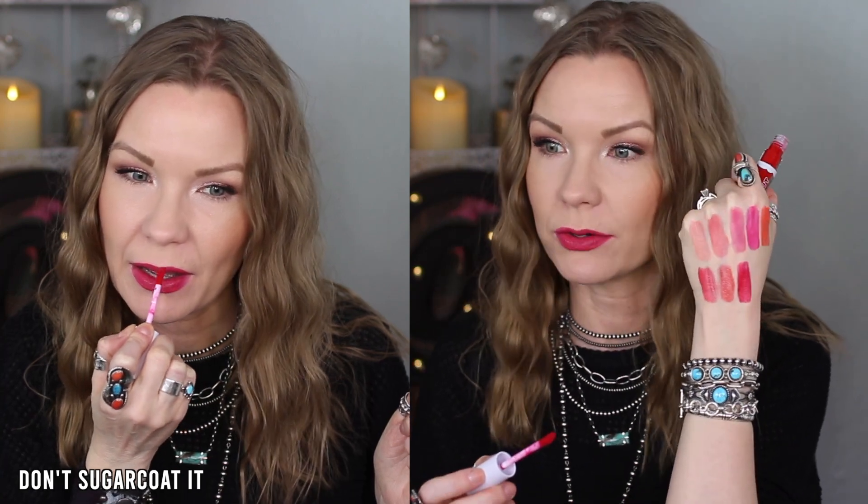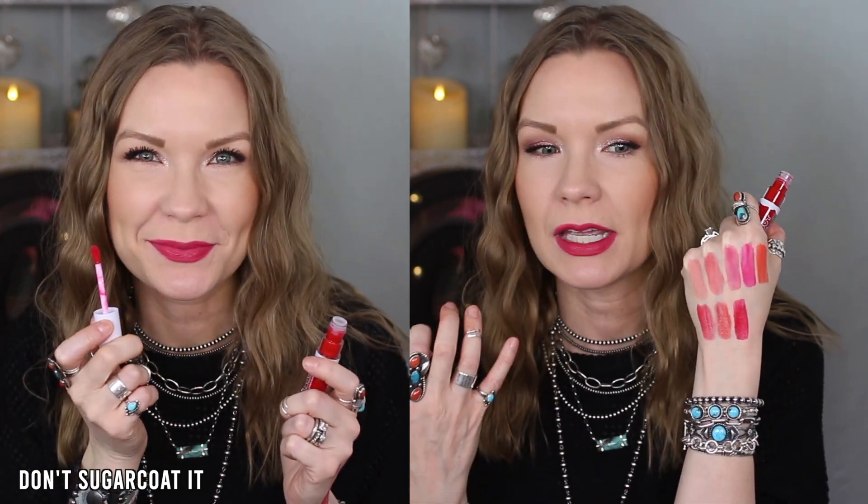One of my new favorite shades — I think this has to be my new favorite, actually. This is Don't Sugarcoat It, and it is a gorgeous raspberry berry color. It goes on evenly, it's a bright statement lip but not super neon — just bright, happy, fun, and flattering on the lips. I love love love this color.